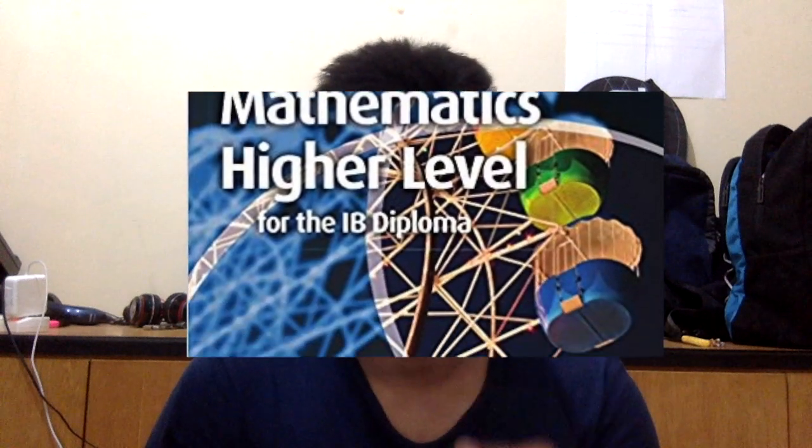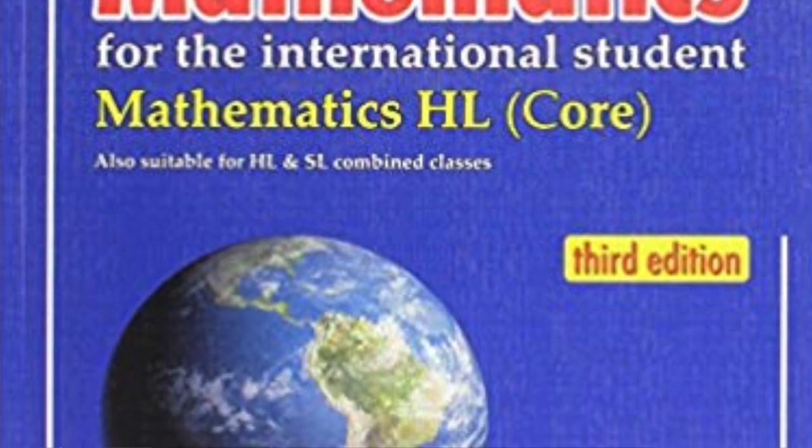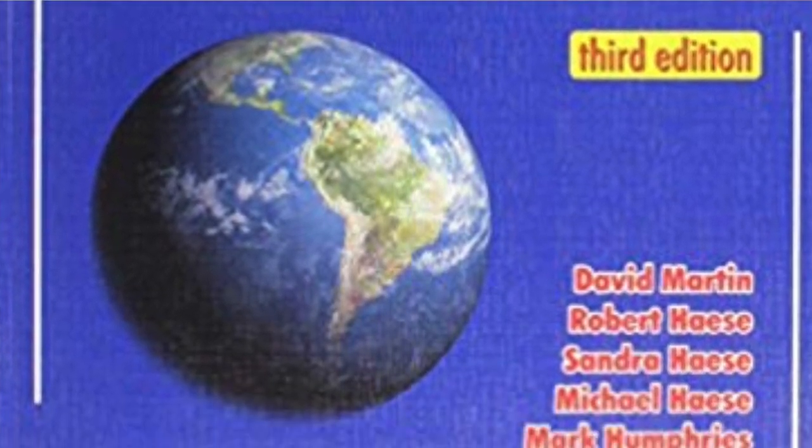Let's start with Maths. I took Maths HL — and I think this applies to Maths SL as well — but I feel that the Cambridge book and the Haese and Harris book, I think these two books are really amazing. I did not feel it with the Oxford book, so if you have that it's still fine. The Oxford book is an 8 out of 10, but I would say the Cambridge book is like a 9.5, and my brother who just started the IB diploma is using the Haese and Harris book now and he really seems to like it as well.